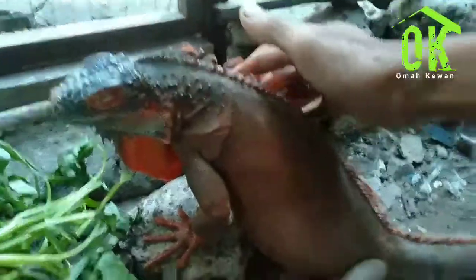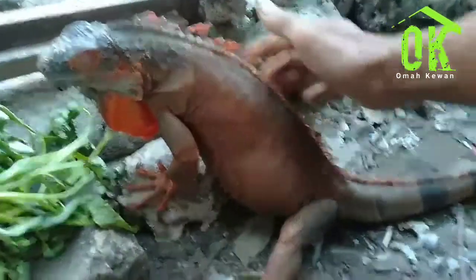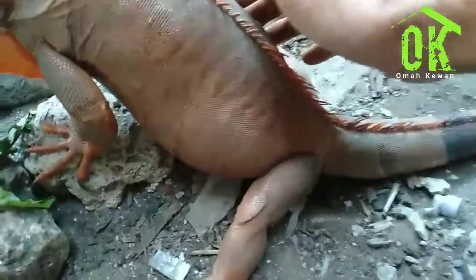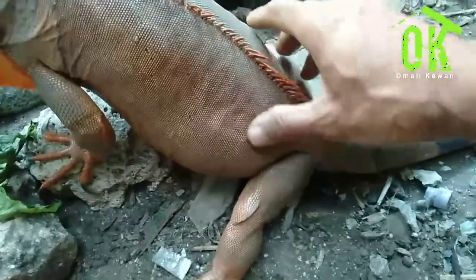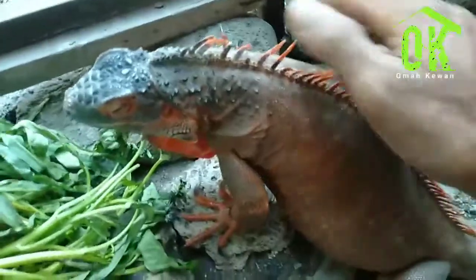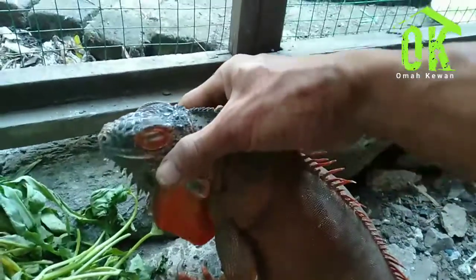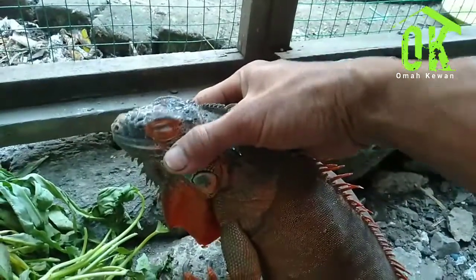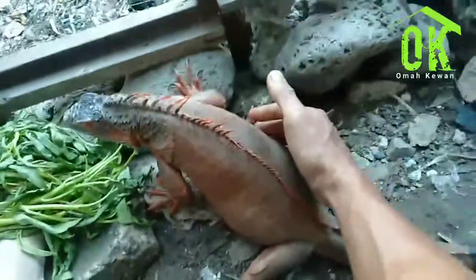Dia sudah merasa nyaman. Bukan iguana saja — manusia juga kalau lagi hamil sensitif, begitu juga iguana. Kalau kita pegang dengan penuh rasa kasih sayang, dia tidak akan agresif. Lihat ya, tadi dia tidak mau dipegang, tapi sekarang dia diam. Itulah cara memegang iguana yang sedang hamil.